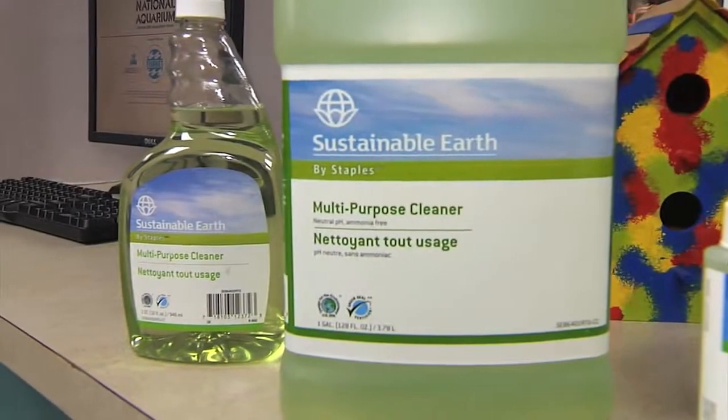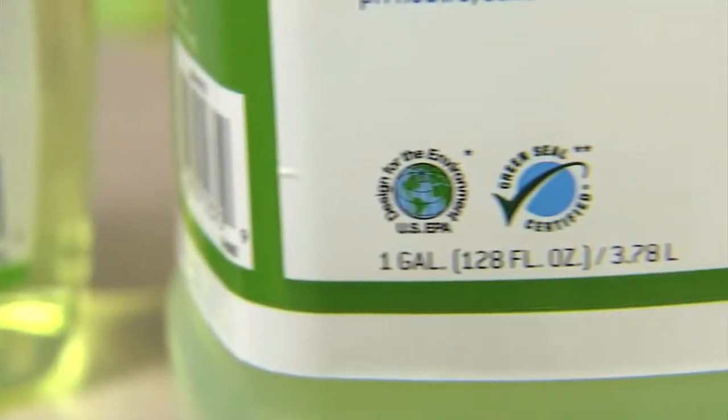The Sustainable Earth by Staples products were a good fit for the aquarium because they're eco-conscious, many are Greenseal certified, and very cost-effective, which gives them some nice alternatives to meet with their mission statement.